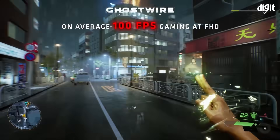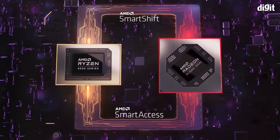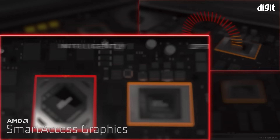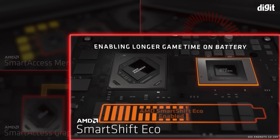The AMD SmartShift Max technology offered by AMD Advantage laptops boosts gaming performance by dynamically shifting laptop power between the Ryzen processor and Radeon graphics cards as required. This enables the CPU or GPU to draw optimum power based on what a particular game or app demands.